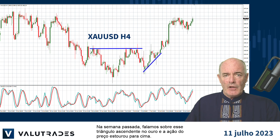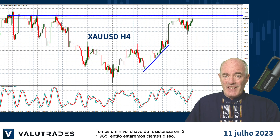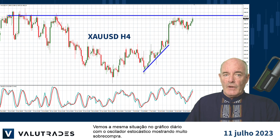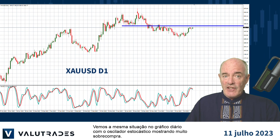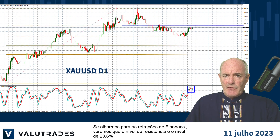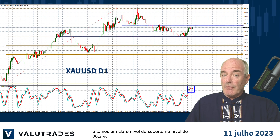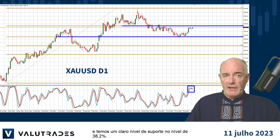Last week we talked about this ascending triangle on gold and price action broke out to the upside. We have this key level of resistance at 19.65 so we will be aware of this. We also see the same situation on the daily chart with the Stochastic Oscillator showing very overbought. Looking at the Fibonacci retracements, the level of resistance is the 23.6% level and we have a clear level of support at the 38.2% level.